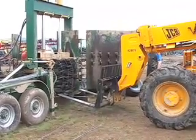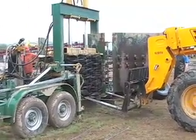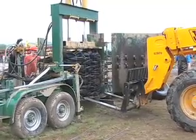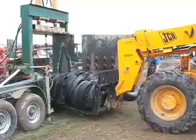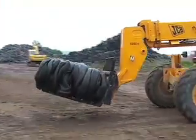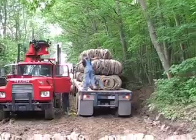That tire bail weighs approximately a ton and has approximately 100 tires in each bail. This tire bail is quite rectangular, so it's very easy in an equipment or road building sense to move it, to stack it, to haul it, and that's very attractive to us.